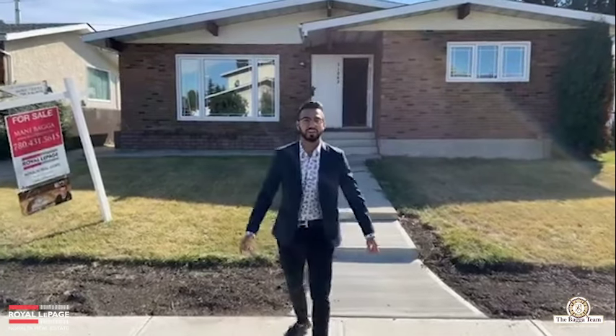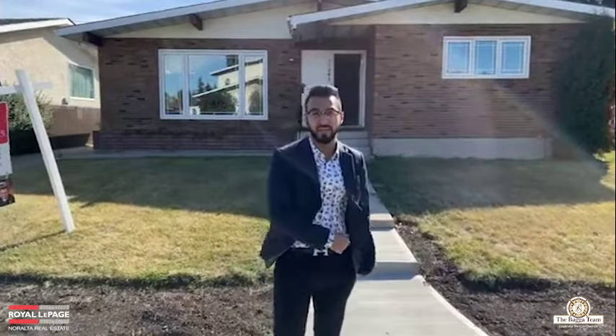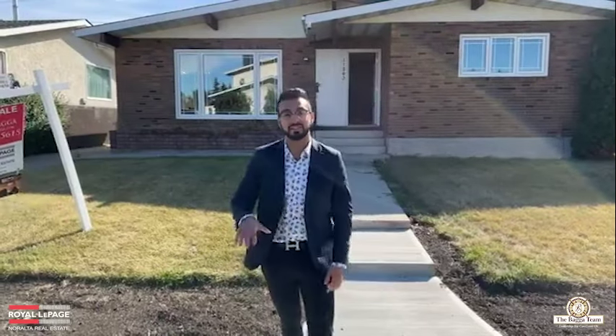What's up everybody? It's Ronald Mega here with the Mega Team, and today I'm back with another virtual open house in the neighborhood of Castledown. This is in the neighborhood of Castledown, on the north side of Edmonton, Alberta.